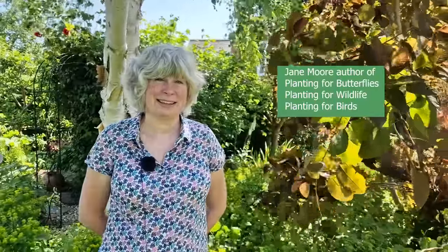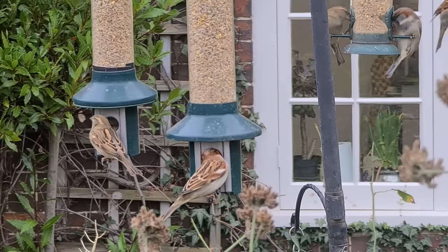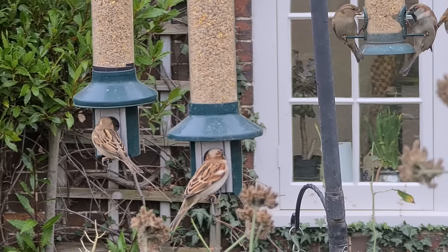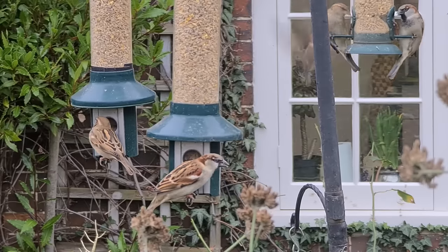Jane Moore is the author of Planting for Butterflies, Planting for Wildlife and Planting for Birds, and she's also the head gardener of the Bath Priory Hotel. So I asked her to tell us what we should be looking for when choosing shrubs that will be particularly good to support your bird populations.